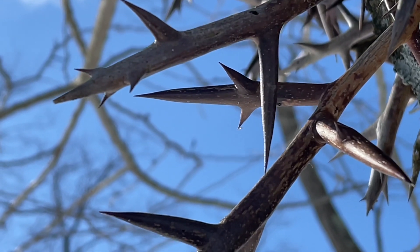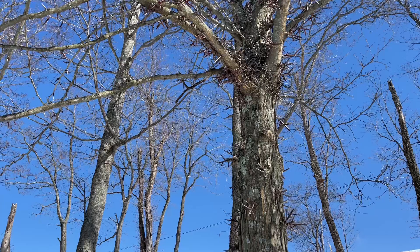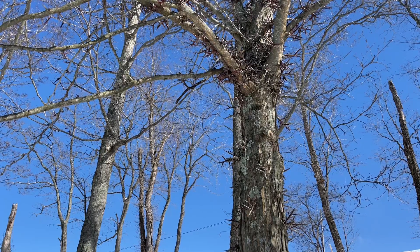Probably the easiest tree to identify by its bark, if you have any, are honey locusts. Not all locusts carry these gnarly thorns, but honey locusts do, and you won't mistake it for any other tree.